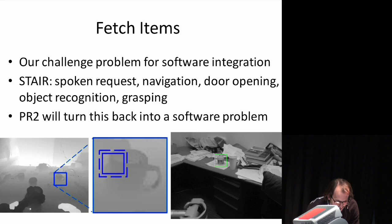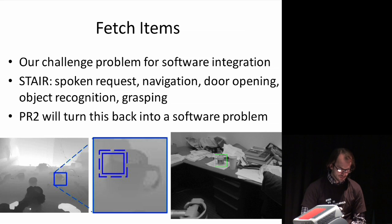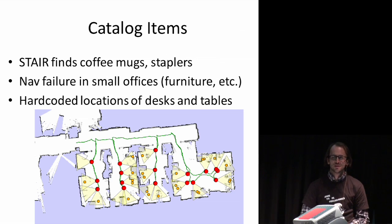We've also been working on fetching items, where we use high-precision point clouds to identify things on tables and then grab them. This was a longstanding software integration problem — if you think about what happens when you want to fetch something, there are lots of components in the chain that all have to work together: listening to a spoken request, navigation, opening doors, finding actual objects, grasping them, and driving back. On our platforms before the PR2, a lot of that involved hardware hacking, so we're looking forward to having a PR2 where we can turn failures back into software problems.